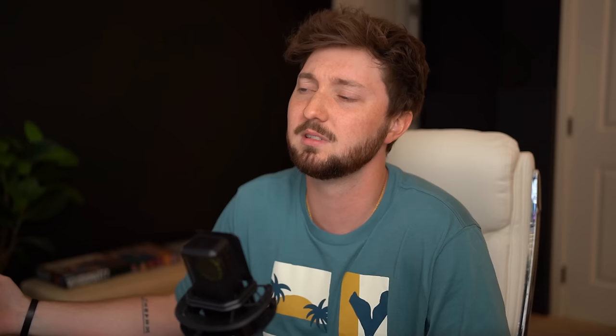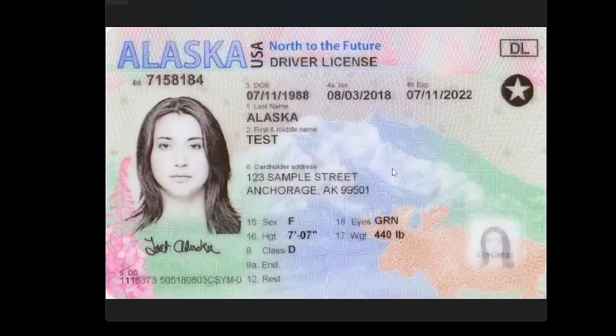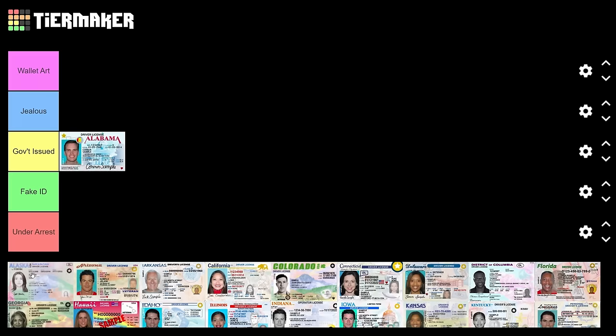Next up is Alaska — now I like this. These are the most up-to-date designs I could find; I searched about a month ago. Alaska is very nice, lots of fun color. 'North to the future' — I like that positive message. There's a little moose — look at this moose! A pretty flower, some trees. Golly, Alaska is wallet art. This is beautiful; I would display this to everybody.